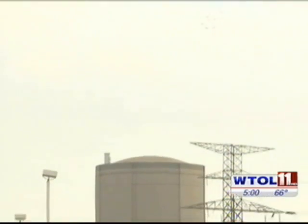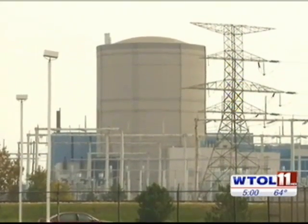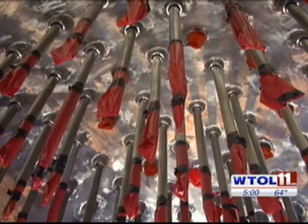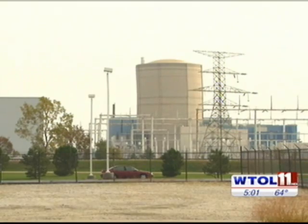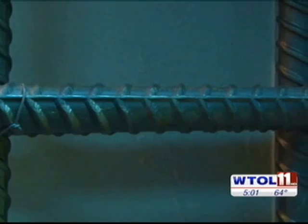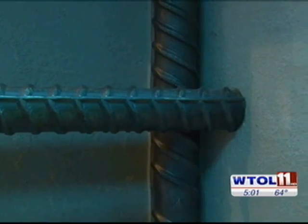First Energy says there's no safety threat. An inner steel vessel containing the reactor remains sealed, and the plant has been shut down for nearly two weeks. First Energy is replacing the current reactor head after cracks were found in fuel rod nozzles, and at this time there's no impact on that schedule. The Nuclear Regulatory Commission is monitoring the situation and sent a concrete expert to the plant to assist inspectors already on site. It plans to conduct an independent analysis of the crack.